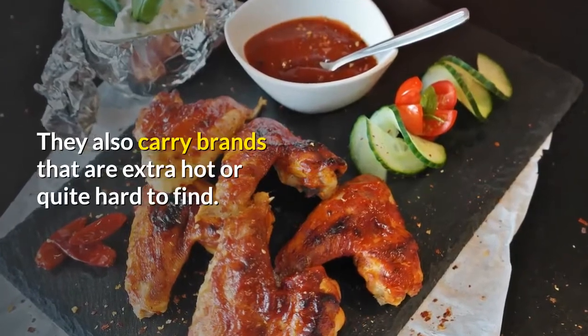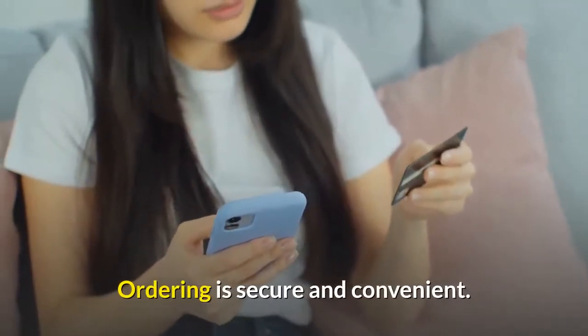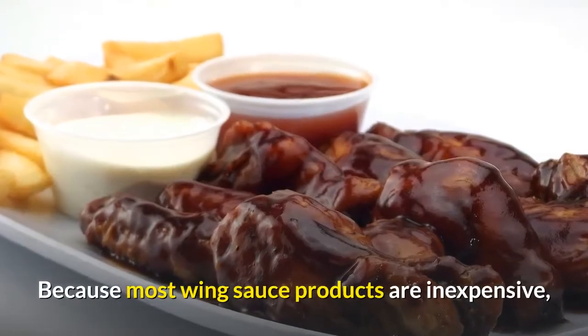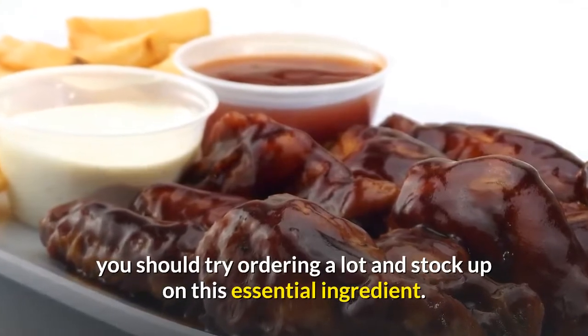They also carry brands that are extra hot or quite hard to find. In addition, ordering is secure and convenient. Because most wing sauce products are inexpensive, you should try ordering a lot and stock up on this essential ingredient.